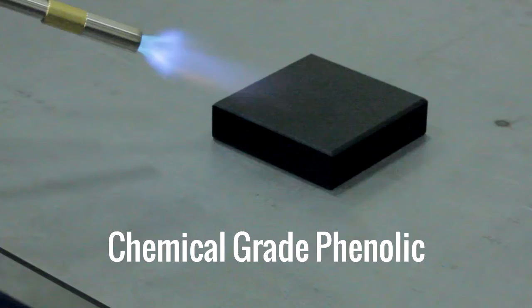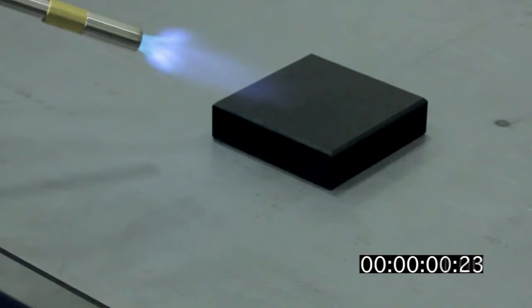It took the epoxy 6.17 seconds to extinguish itself. Now let's check the phenolic.